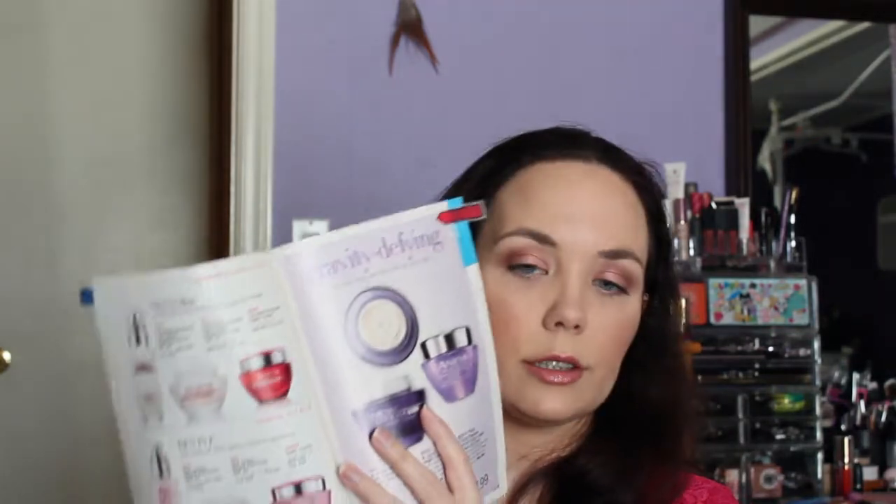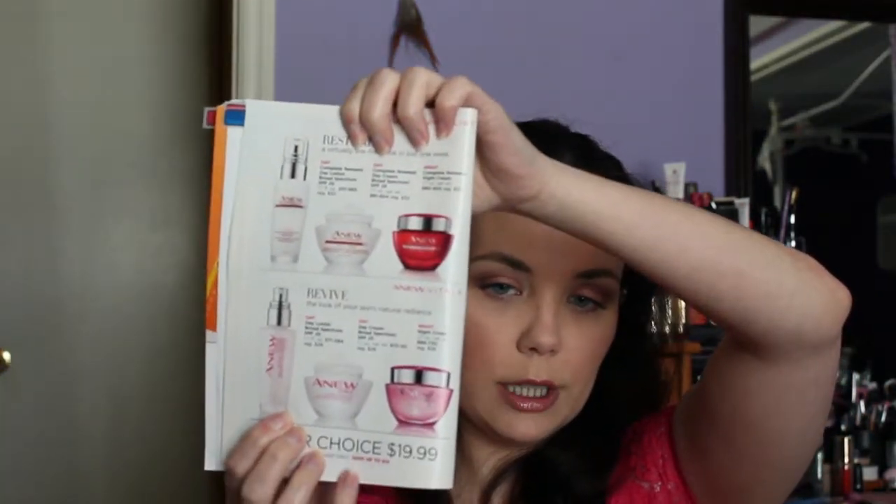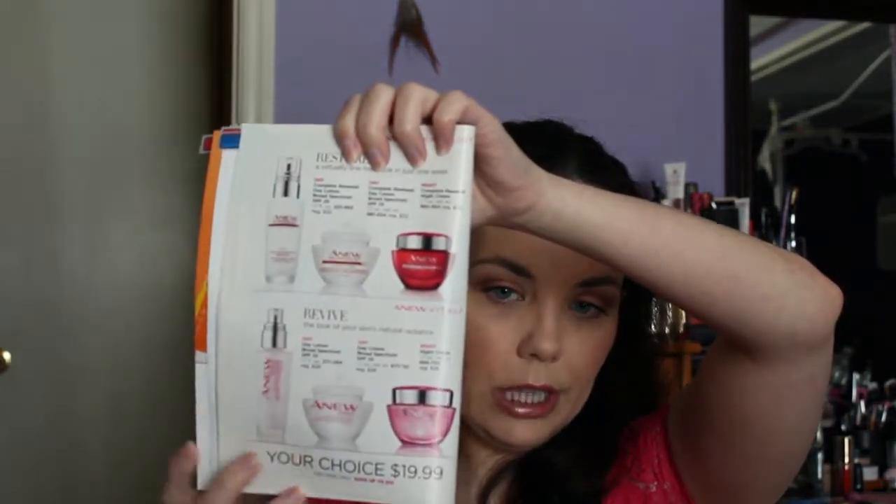We also have other skincare lines currently on sale. The Platinum line items of your choice are $21.99 each on sale, and the Anew Revertilist and Anew Vitale lines are $19.99 each of your choice.